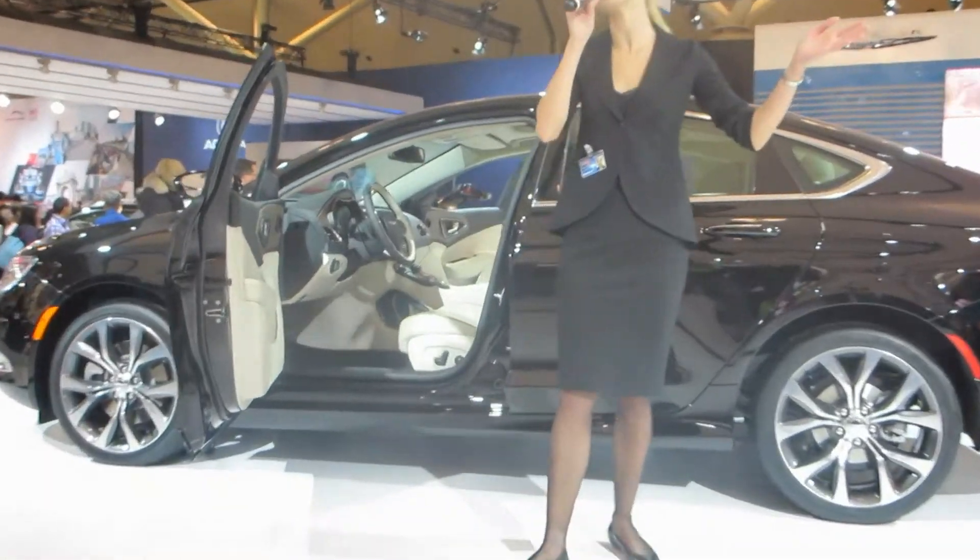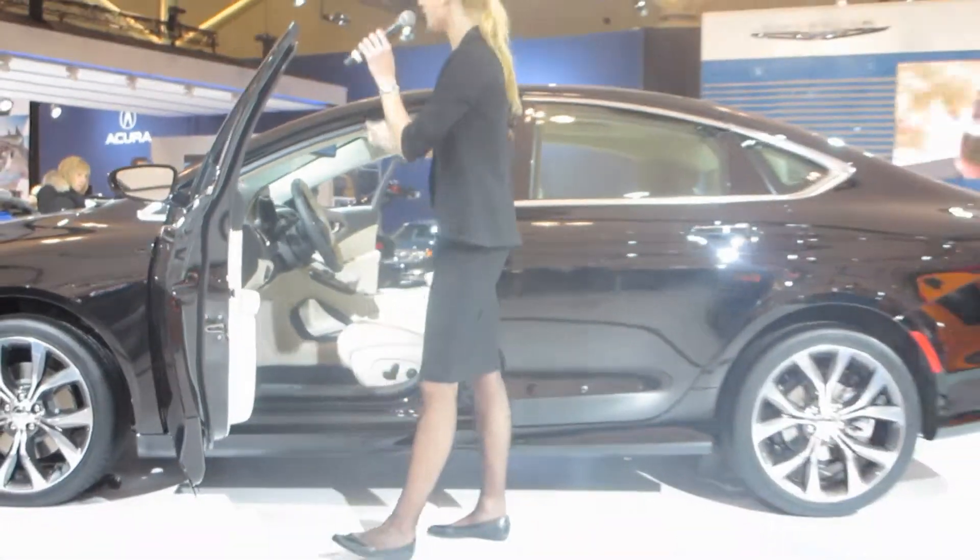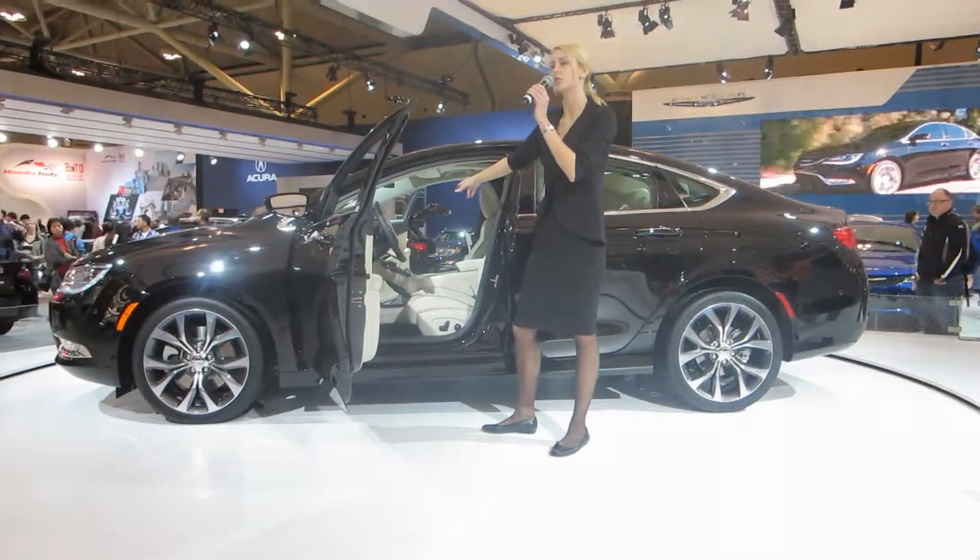Here's just one benefit owners will appreciate: the 200 is the first Chrysler sedan to replace the console shifter.